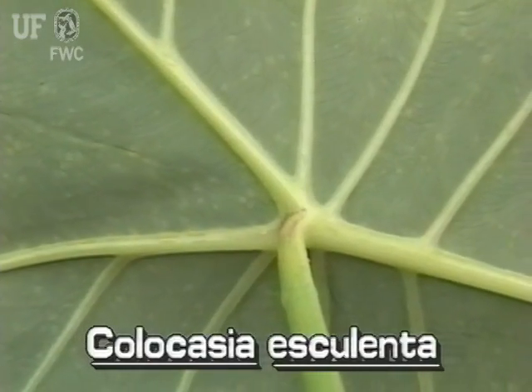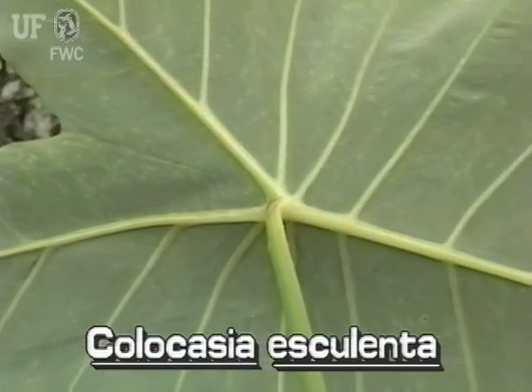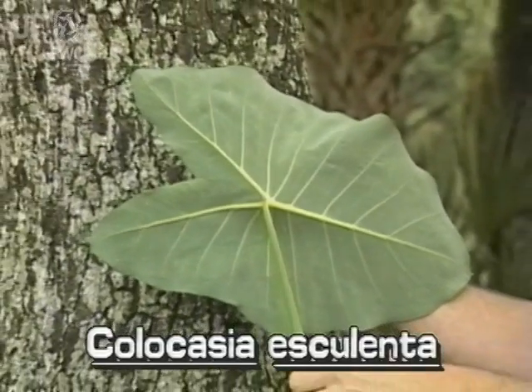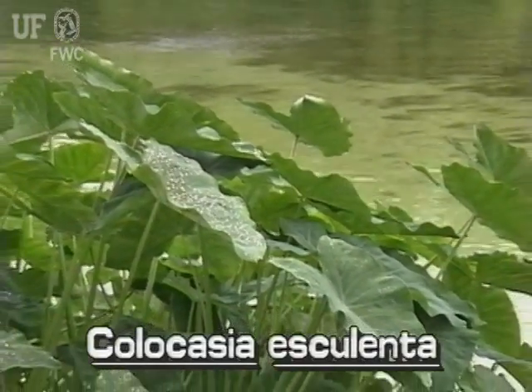Wild taro leaves are always peltate — that is, the leaf stem attaches more or less to the middle of the underside of the leaf. Leaf stems can grow to four feet tall.